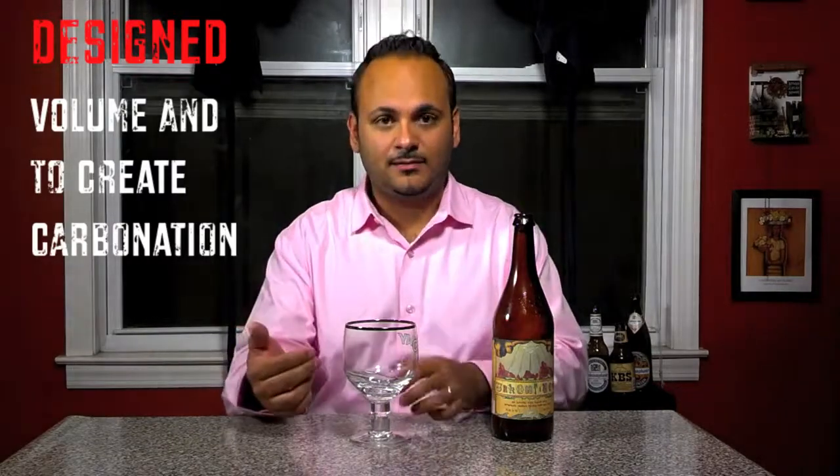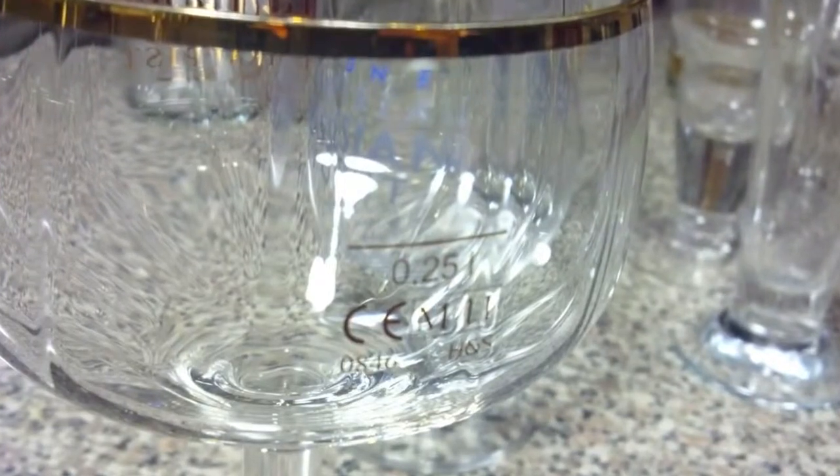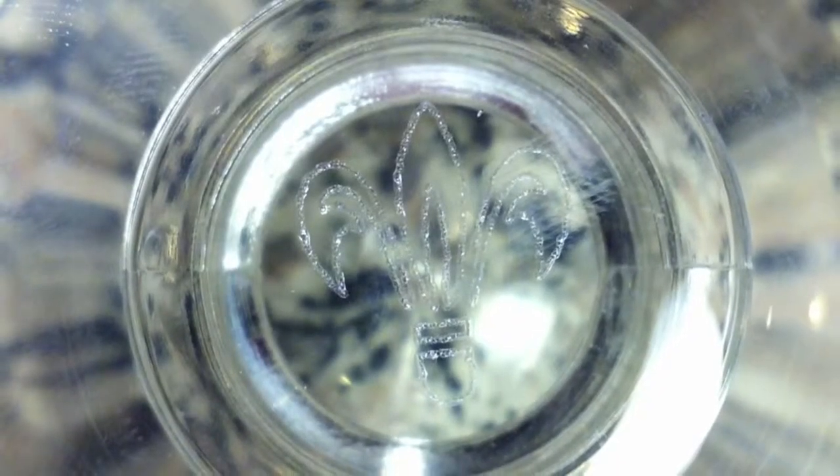The next glass is the chalice or goblet. This is designed to really trap in and create a head. These chalice glasses usually have marks on the side and etching at the bottom — this one has an etched design at the bottom. That design is meant to create carbonation and build the head in the beer. This is used for dark Belgian ales, so anything like Ur-Continent, Chimay Blue, Red, Yellow, St. Bernardus Ab 12 — anything that's dark and Belgian goes right in this glass.